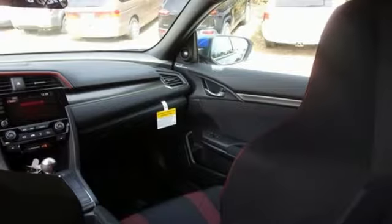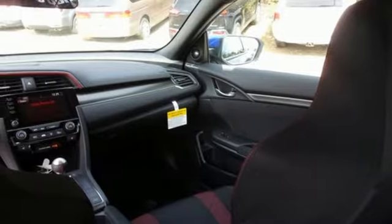Manual transmission, power sliding and tilting sunroof, gas pressurized shocks, and intercooled turbo inline four-cylinder engine.